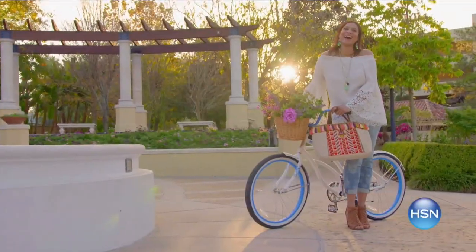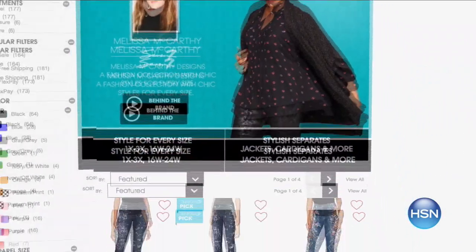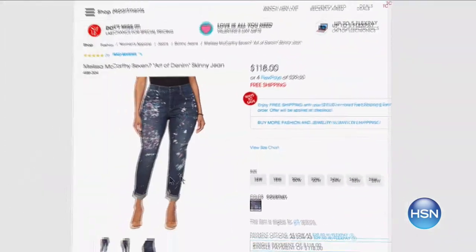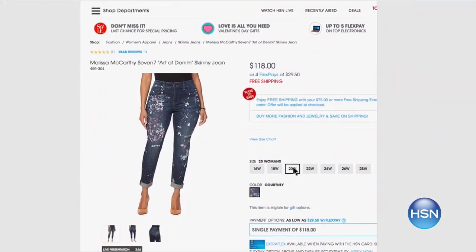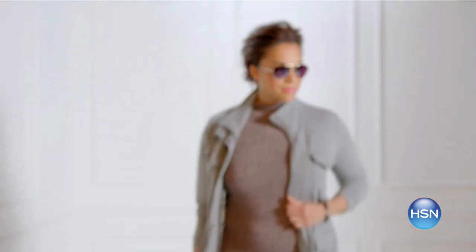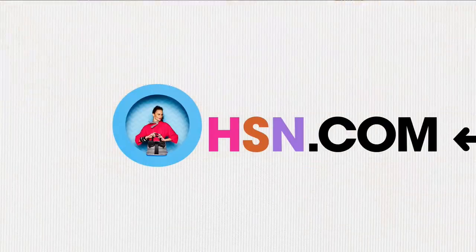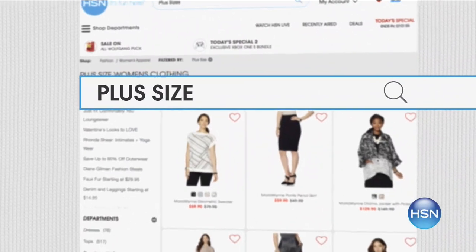Find style for every size at HSN.com with sizes 2 to 24 and extra small to 3X. Shop plus now — simply find the item you love and see how it looks in your size. Get the look for spring with key pieces from your favorite brands like Melissa McCarthy, Serena Williams, and more. Extended sizes in footwear up to size 12, medium and wide width.